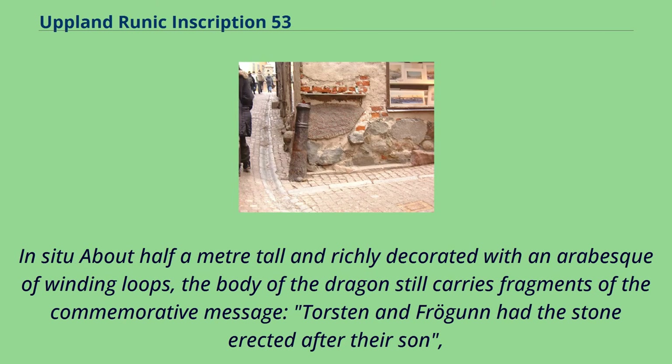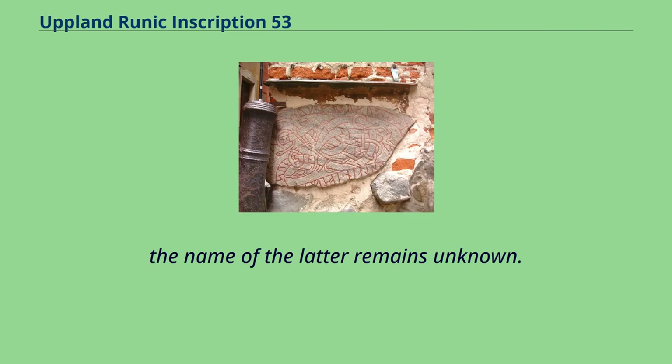In situ about half a meter tall and richly decorated with an arabesque of winding loops, the body of the dragon still carries fragments of the commemorative message: Torsten and Fragaon had the stone erected after their son. The name of the latter remains unknown.